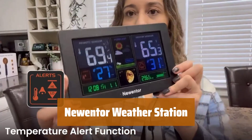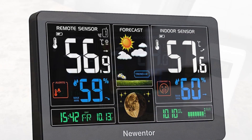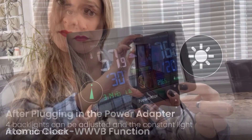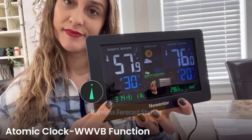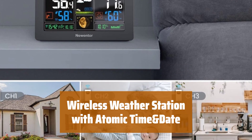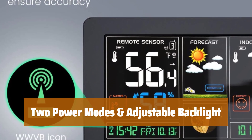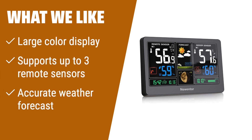Number 4. Stay informed with a large color display showing inside and outside temperature, humidity, alerts, and more. Monitor multiple locations with up to three remote sensors for accurate temperature and humidity readings. Get personalized weather forecasts for the next 12–24 hours with 7–10 days calibration. Stay on schedule with an atomic clock and dual alarms. Choose between always-on or power-saving mode and adjust the backlight for optimal visibility. If you like a weather station with a large color display and the ability to monitor multiple locations, this is the one for you. It provides accurate weather forecasts for your specific location.